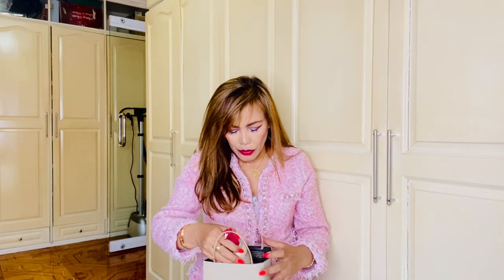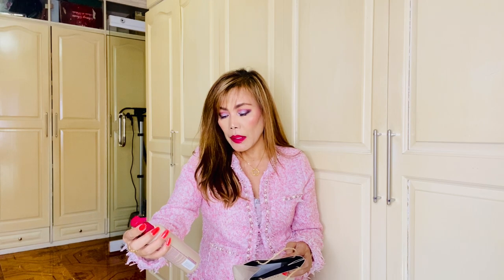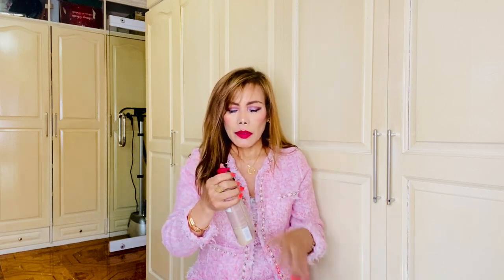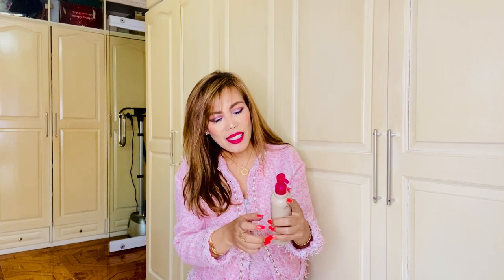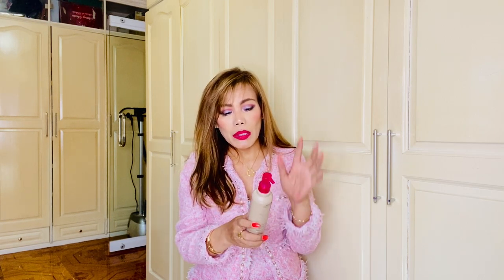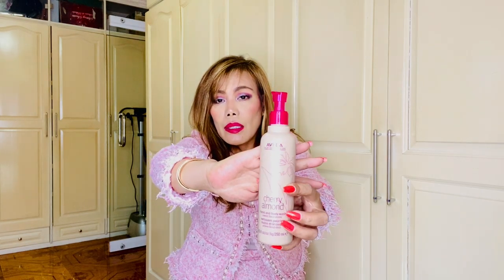I also have this new product — new to me. It's called AVIDA, a cherry almond hand and body wash with sweet floral aroma. It's 250 ml. AVIDA — the art and science of pure flower and plant essences. It smells like cherry almond. Since this is my first time using this, I'm going to update you or make a review in the future. The price of this one is 1,490 pesos. It's a body wash and I just love using body wash when I shower.